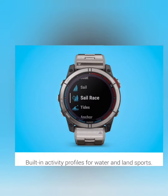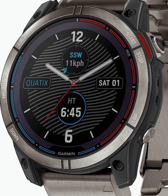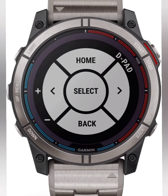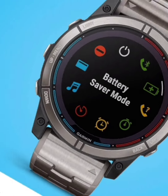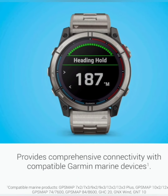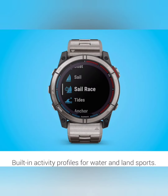Before we delve into the nitty-gritty details, let's take a moment to appreciate the sleek design of the Quatix 7X Solar Edition. Crafted with marine enthusiasts in mind, this smartwatch boasts a rugged yet stylish build, perfect for withstanding the rigors of life at sea. With its durable construction and water-resistant design, you can rest assured that the Quatix 7X is ready to tackle any adventure.